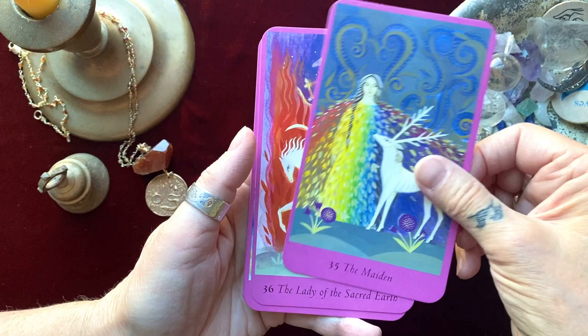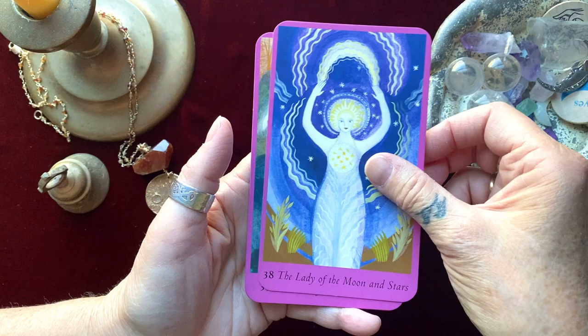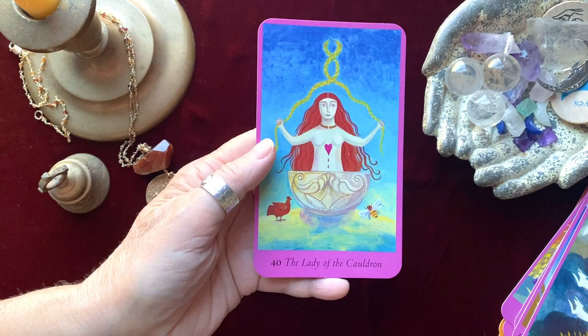The cardstock is fine — nothing special, but durable enough for regular use. I would not say this is an everyday deck. And our last card, the Lady of the Cauldron. Thank you for taking this journey through the Celtic Oracle — I hope you enjoyed it and we'll see you again soon.